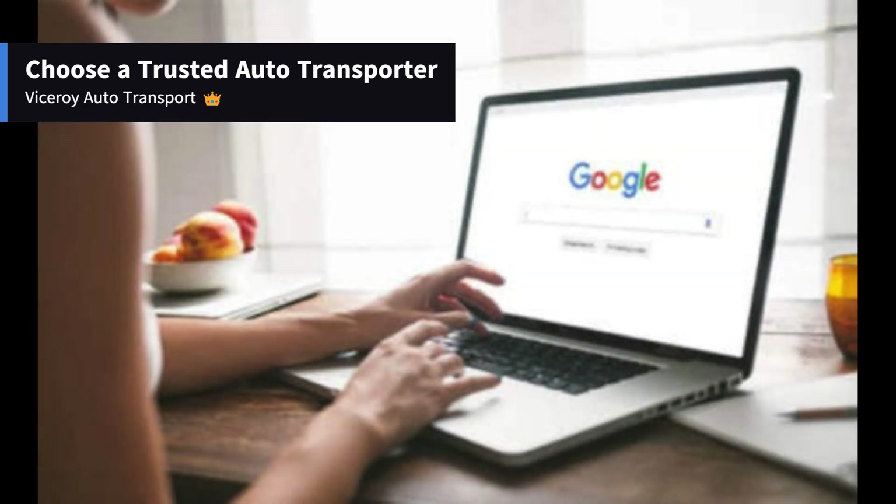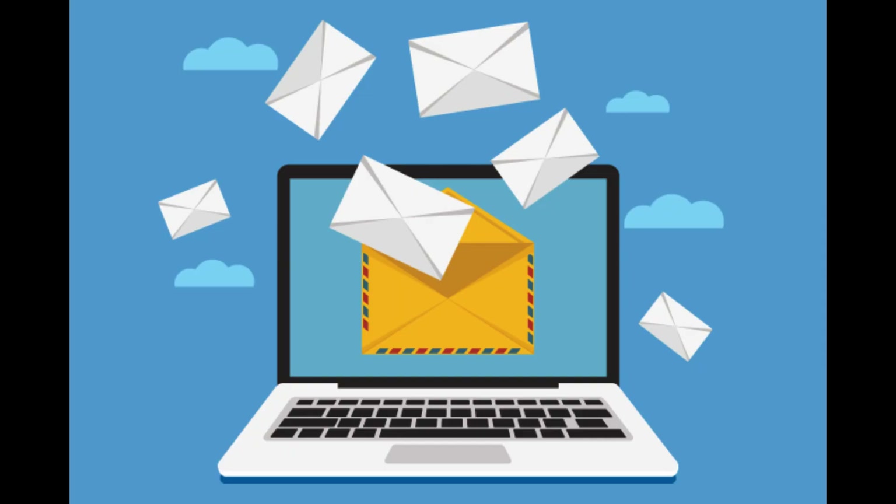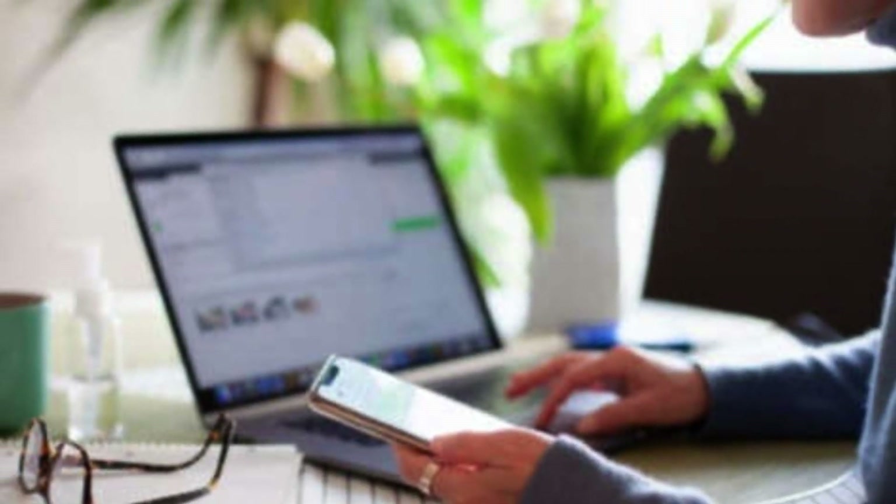Step 1: Choose a trusted auto transporter. Start by requesting a quote from Viceroy Auto Transport. Once you receive the information by email or phone, you can proceed with placing your reservation online or through your assigned dispatcher.